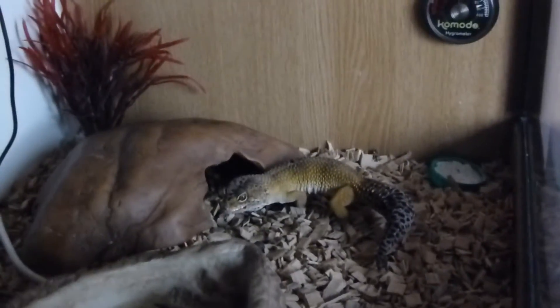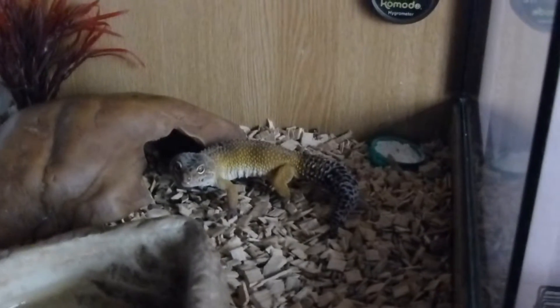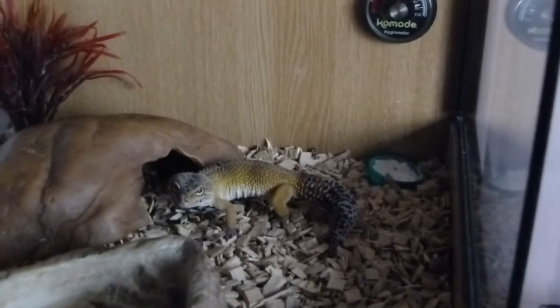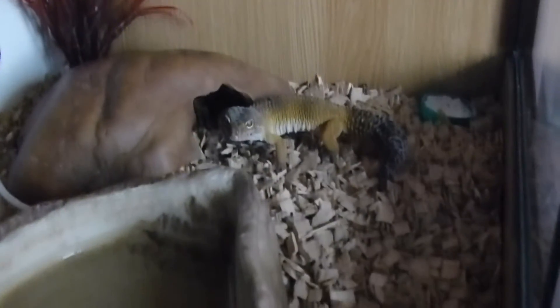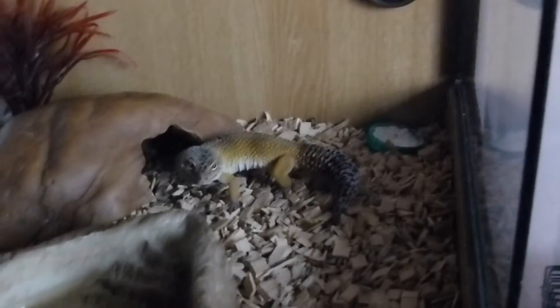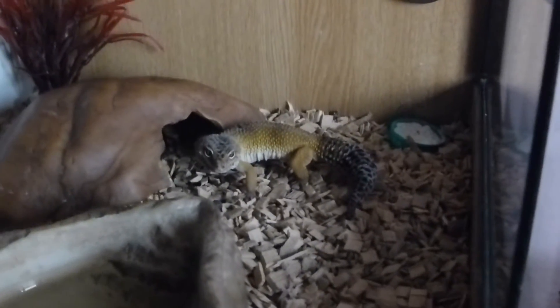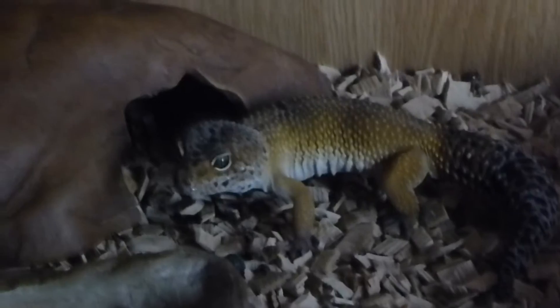He was £30 with the entire setup, which is obviously very good. I didn't want him going to an irresponsible home because of the price — if you add everything up it comes to about £150, so getting it for £30 is a complete bargain. Someone might have grabbed him just because of that without knowing anything about leopard geckos, so I thought I'd get him to make sure he went to a good home.